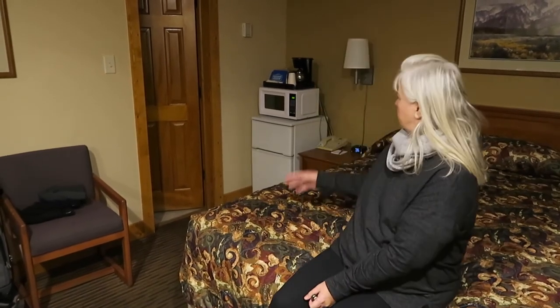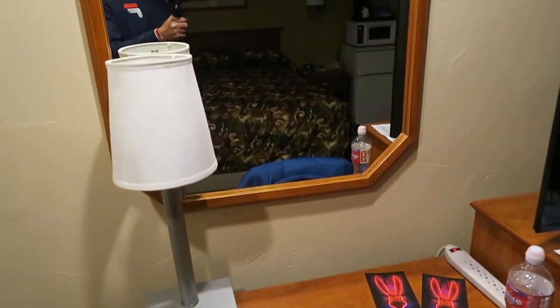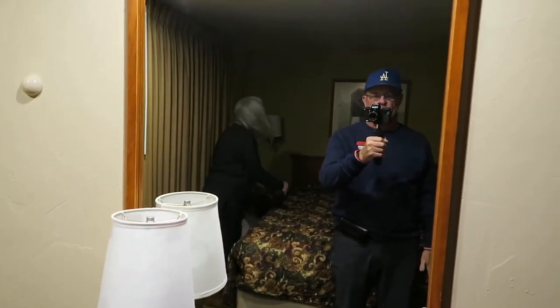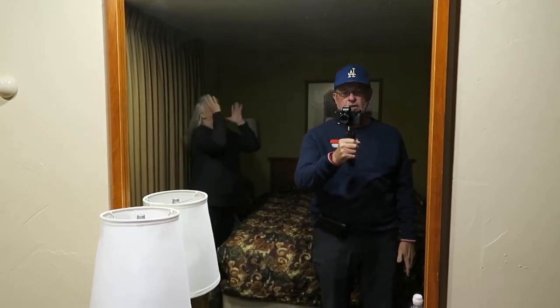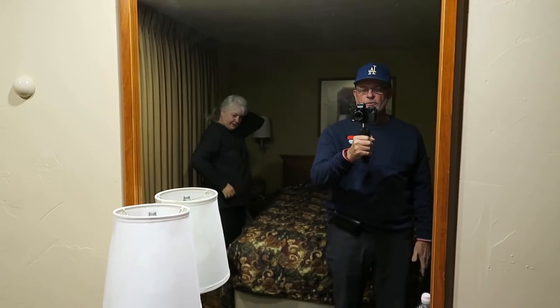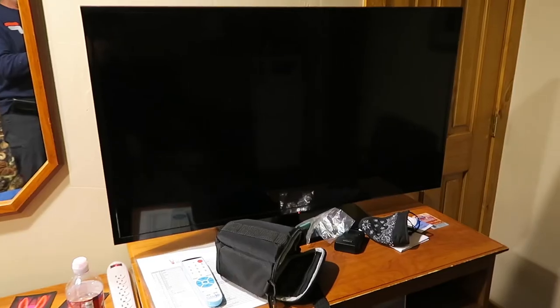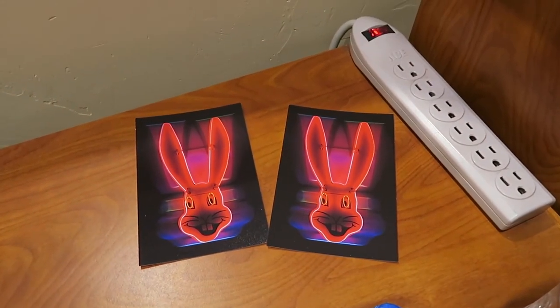It has everything we need — a microwave, a refrigerator, and coffee. I've got to have the obligatory camera-in-the-mirror shot, and that's me. I'm wearing my L.A. Dodger hat — yes, I'm an L.A. Dodger fan from Southern California and I haven't stopped being a fan of my California teams. Here's the TV, and these look like rabbit ear postcards — those are cool.